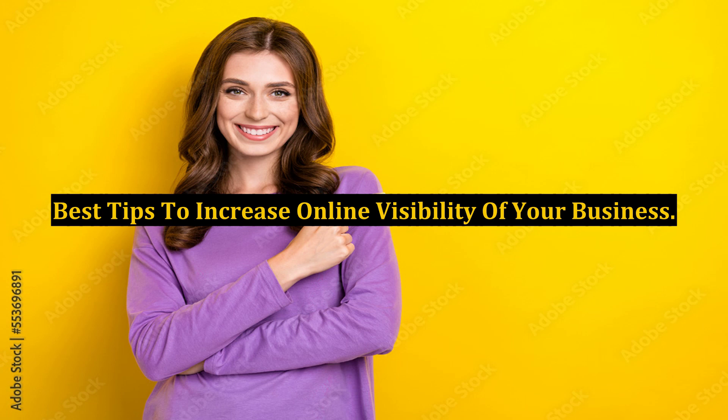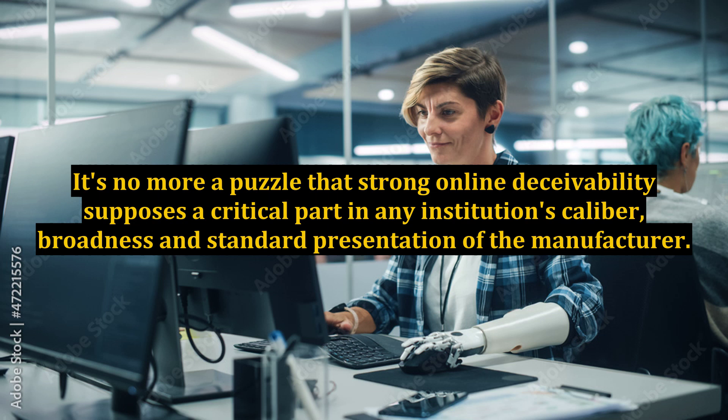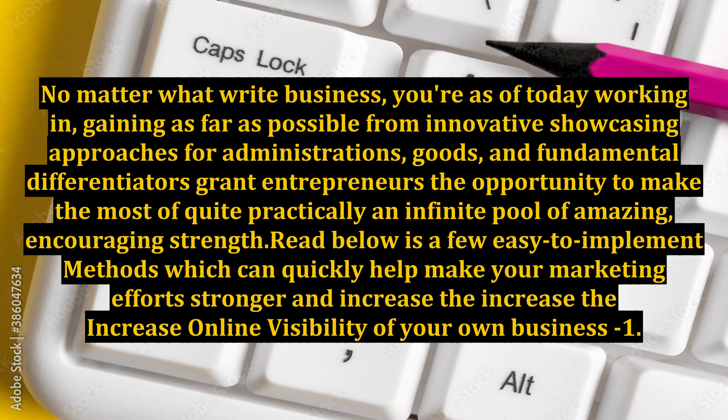Best Tips to Increase Online Visibility of Your Business. Strong online visibility plays a critical part in any institution's caliber, broadness, and standard presentation of the brand. No matter what business you're currently working in, gaining from innovative marketing approaches for services, goods, and fundamental differentiators grants entrepreneurs the opportunity to make the most of an infinite pool of amazing, encouraging potential.